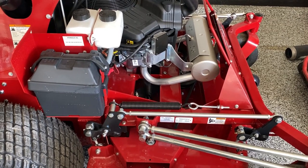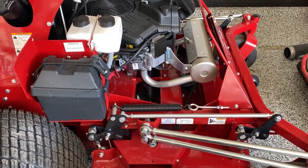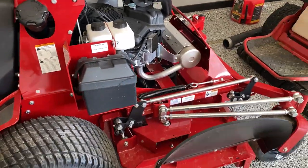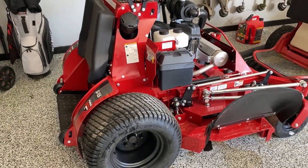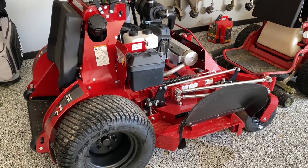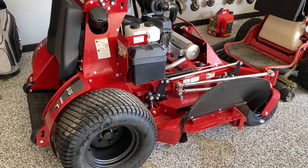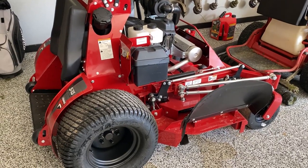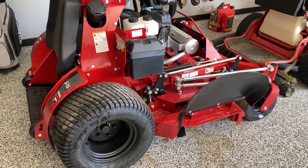Nothing was wrong with the other mower — it just drove me insane to listen to that rattling noise. So I don't have to worry about that anymore. I'm a man of my word: I said I would sell the mower, I didn't have any issues selling it, and I sold it. This cost me way more than the last one, but I don't have to worry about anything now.